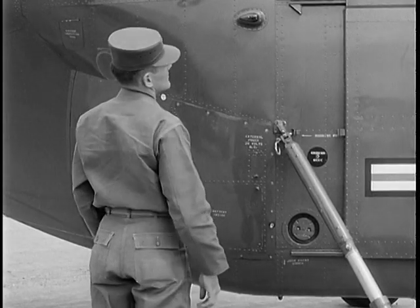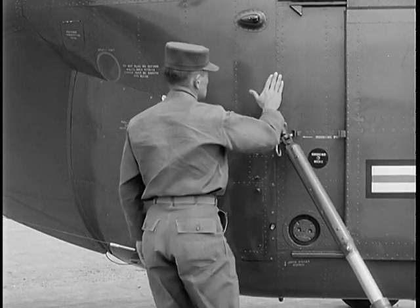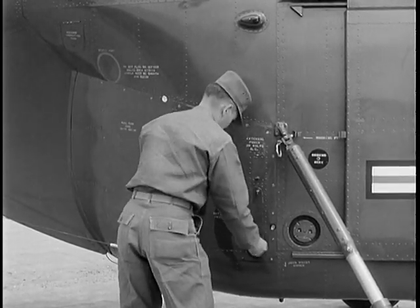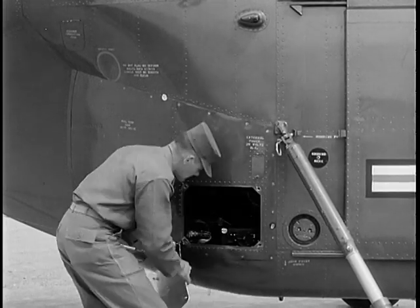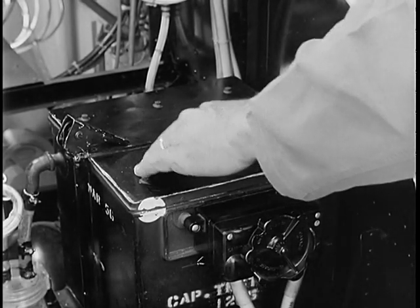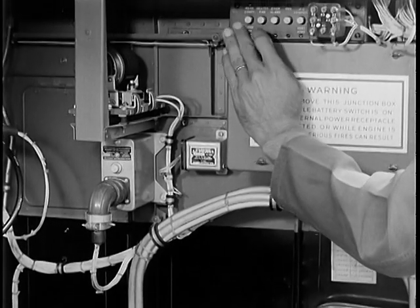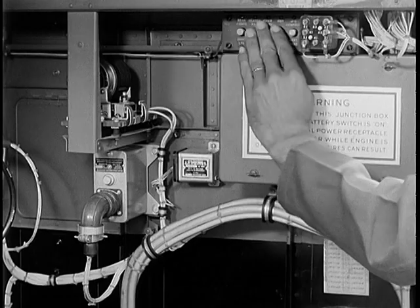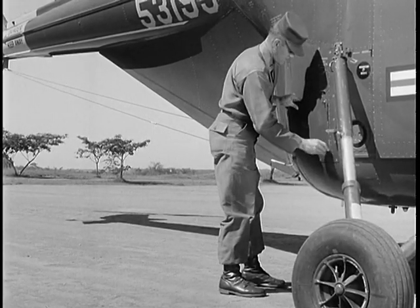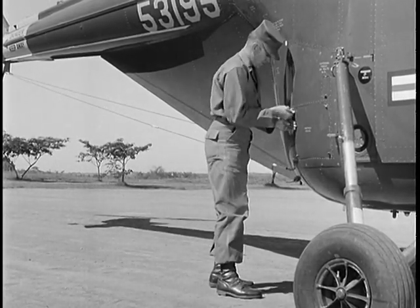As you continue around the aircraft, observe the general condition of the skin — look for cracks, dents, and missing rivets. Remove the access panel on the right side to inspect the battery and other installed equipment. Make sure that the circuit breakers are correctly set, then replace and secure the panel, making certain each fastener is properly positioned.